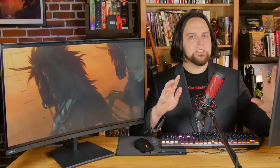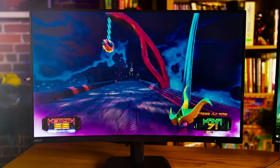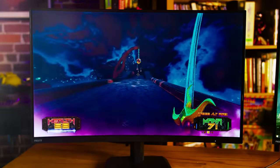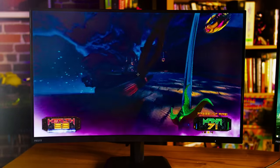They're both VA panels, and before you freak out about this being a gaming monitor that can't be a VA panel — just wait a minute. They've got overdrive and a 3-millisecond response time, and I didn't notice any blurring or ghosting. That's pretty crazy for a VA panel, because you also get the better contrast ratio of 3000:1, it looks a lot better, and you have deeper blacks.